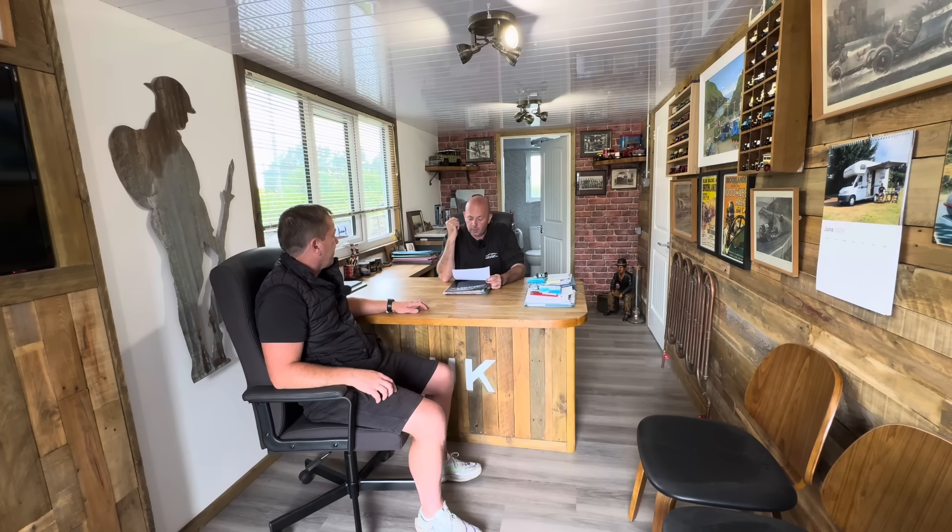So the total on that car is £5,146.50 all in. We value that car at around the £10,000 mark, which would give us a pre-tax profit of £4,853.50.